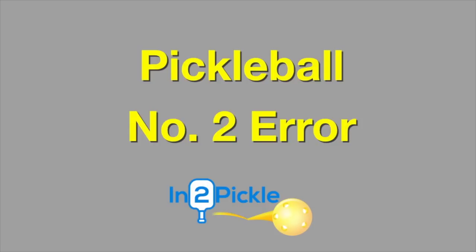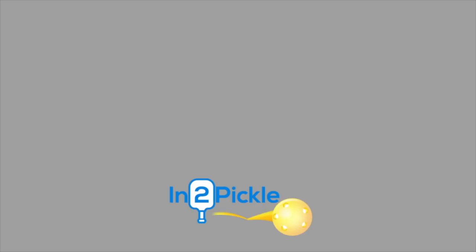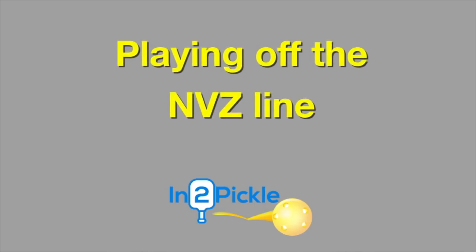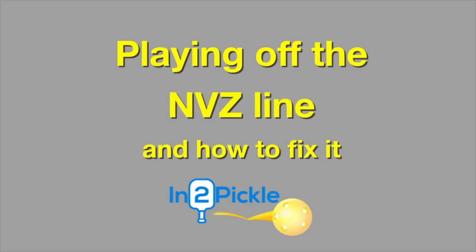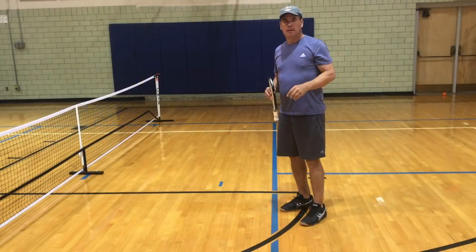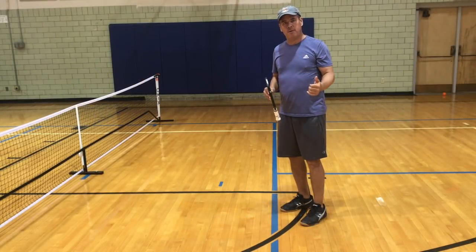In today's pickleball lesson, we're going to cover the number two error in pickleball. This error arises from players playing off of the no-volley zone line, and generally stems from either a misunderstanding of the no-volley zone or kitchen, or just too much concern about stepping into the kitchen, thereby creating an error on almost every single point. If you're not 100% familiar with the no-volley zone rule, click below for a video on the rule.